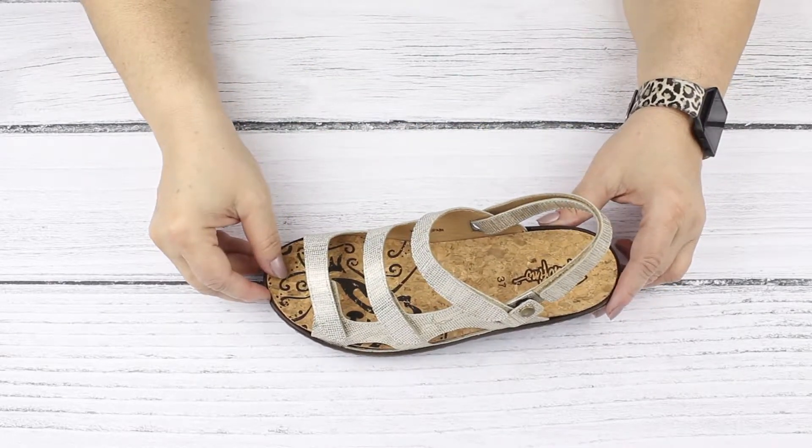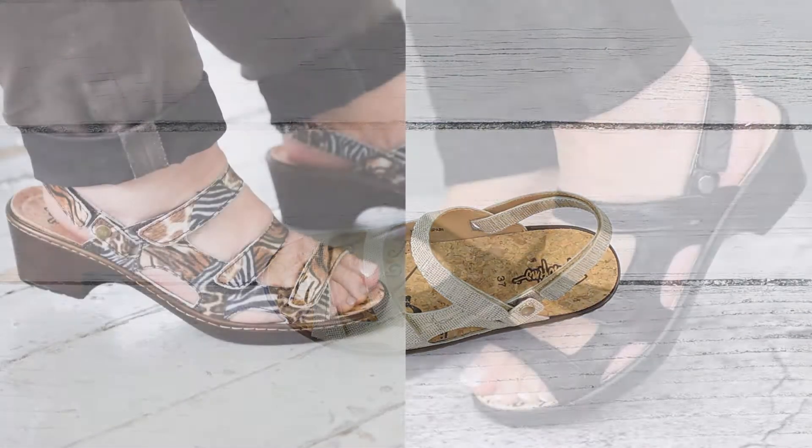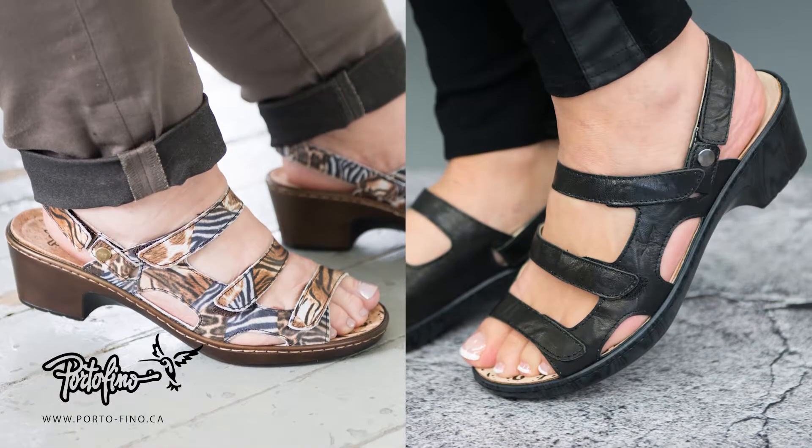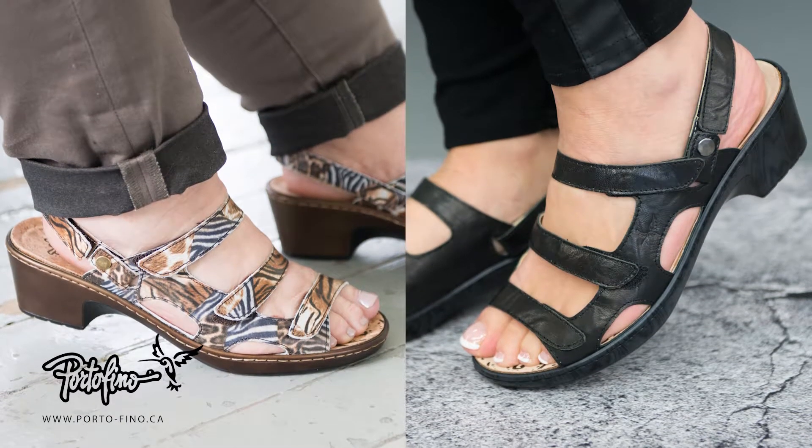This sandal minimizes stress on the feet at all levels. It comes in trendy exotic colors and prints, from size 36 to 42. Check it out on the products page!